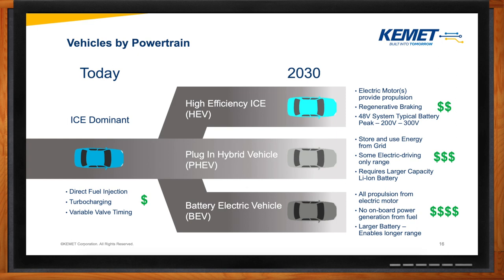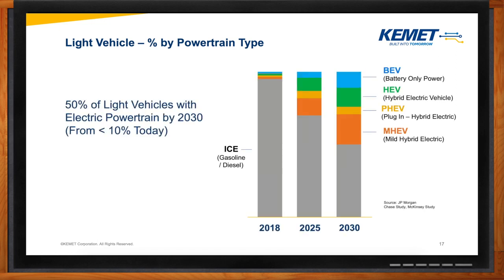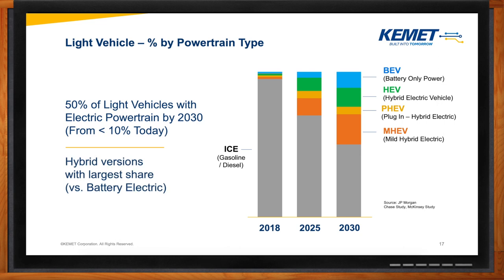First, we have the gas or electric hybrid 48-volt systems. Then we have the plug-in hybrid vehicle, which stores and uses energy from the grid and has some electric driving capabilities — they require a larger capacity lithium-ion battery. Then we have the battery electric vehicle, which is all-electric motor, with no onboard power generation from fuel, and a larger battery which enables longer range. In 2018, the internal combustion engine was dominating the industry. Looking forward to 2030, you can see that the ICE will be cut down to 50%, and the hybrid versions will have the largest share out of the remaining 50% of all electric vehicles.